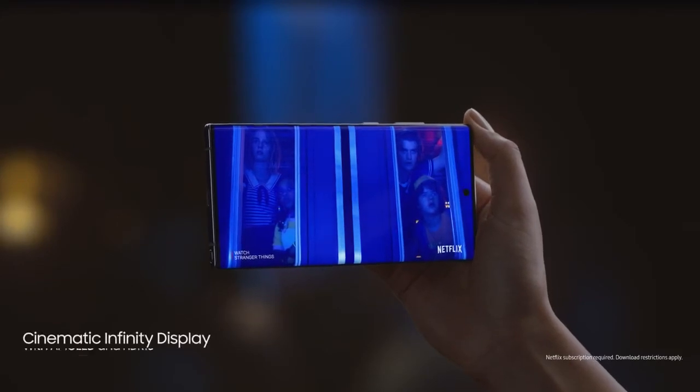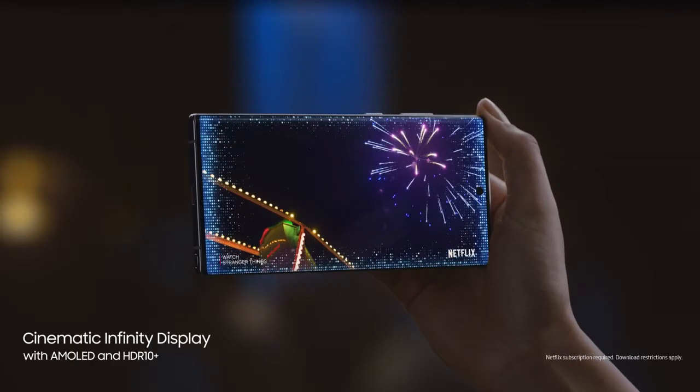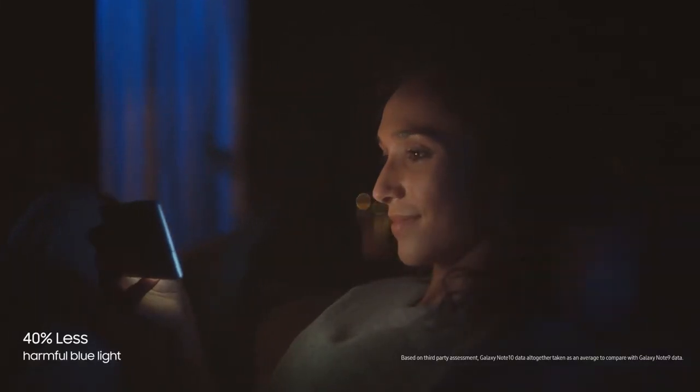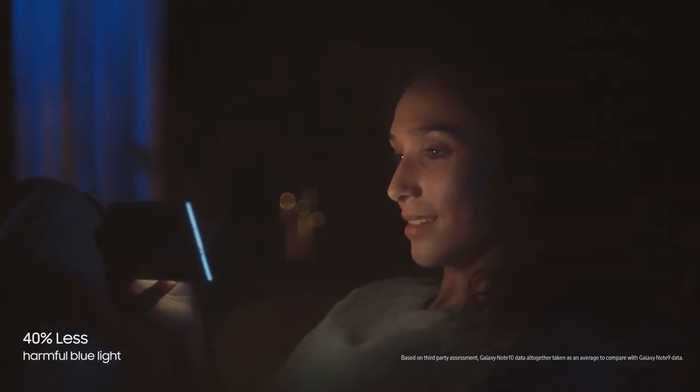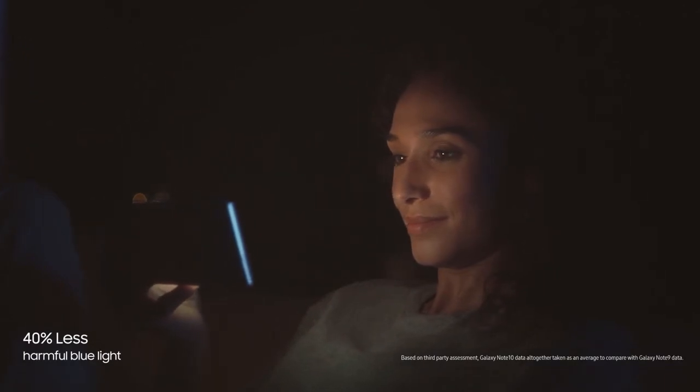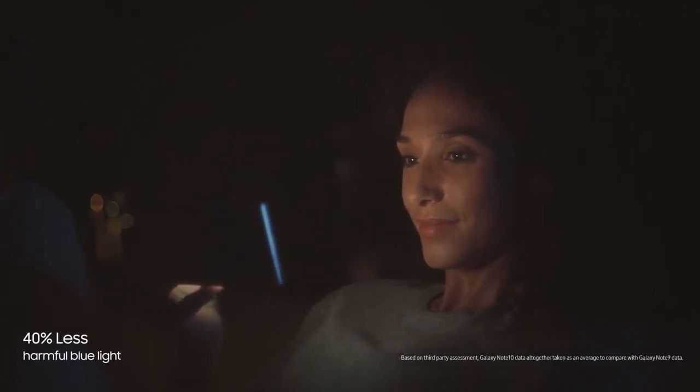Note's screen has always led the way. Note's dynamic AMOLED display cuts harmful blue light by 40% without distorting color. Composed of organic pixel materials to lessen eye strain, it will never be your screen that keeps you up at night.